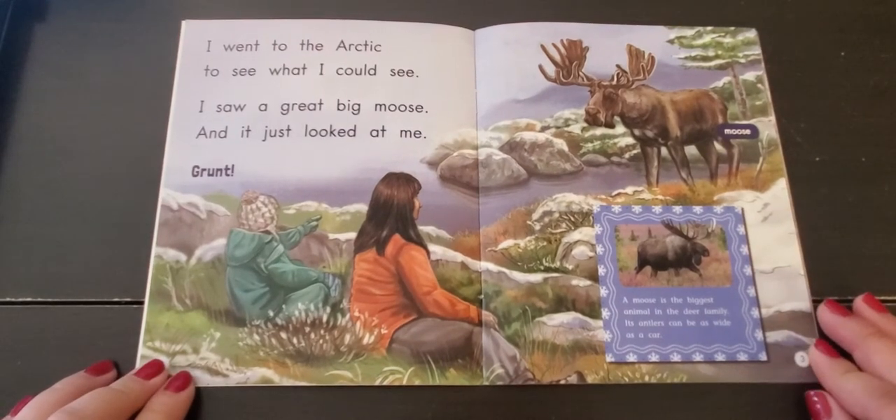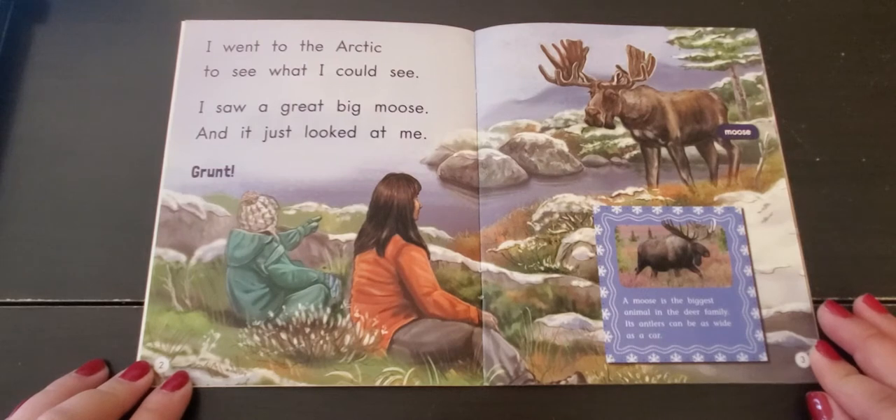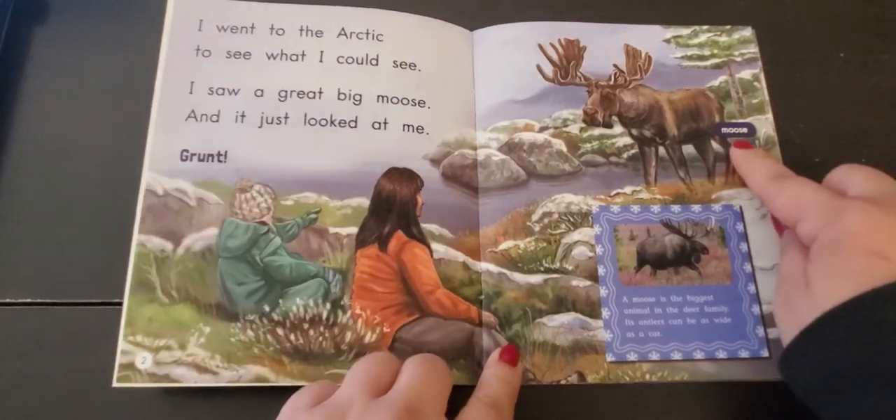I went to the Arctic to see what I could see. I saw a great big moose, and it just looked at me. Grunt. Moose.